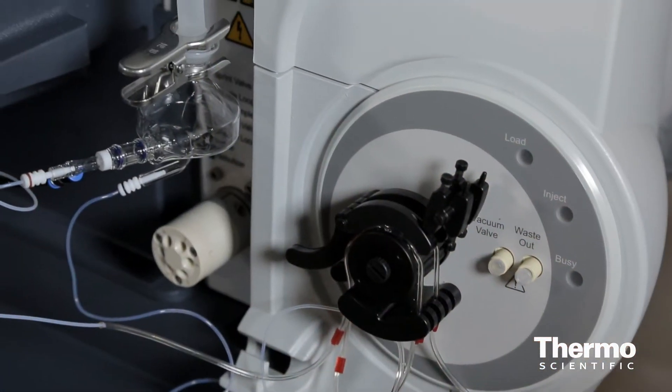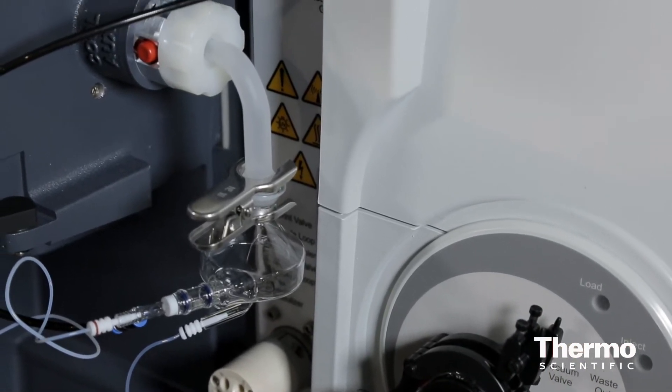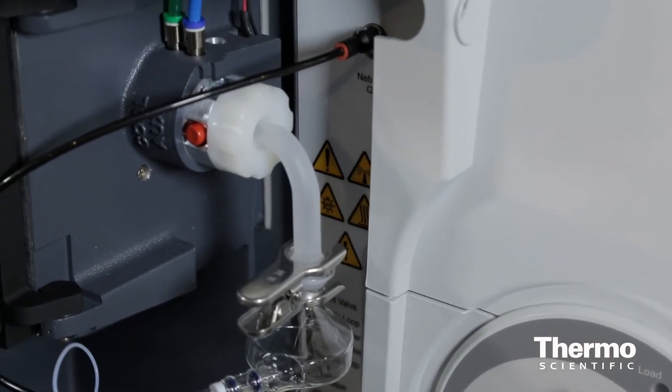We use argon to purge the optical system, and that's around three litres a minute, and that's one of the most efficient purge systems on the market. That actually allows you to analyze many more samples in a much shorter time frame, so you save on gas. By quartering your analysis time, you use a quarter of the amount of argon, which can be actually quite expensive.